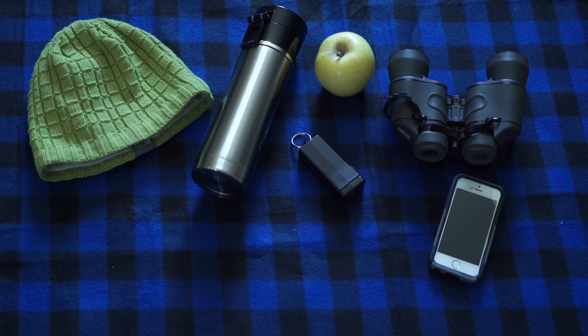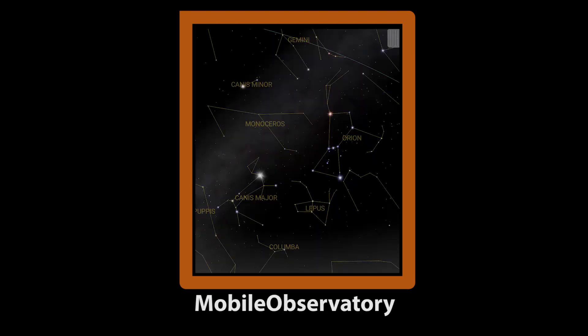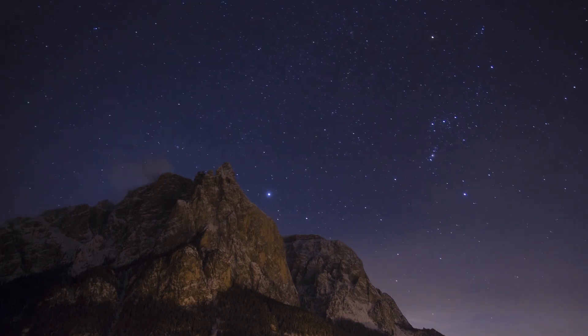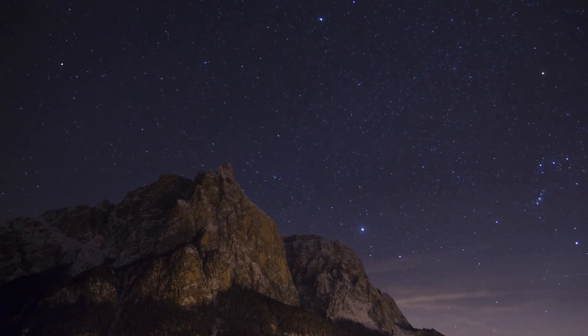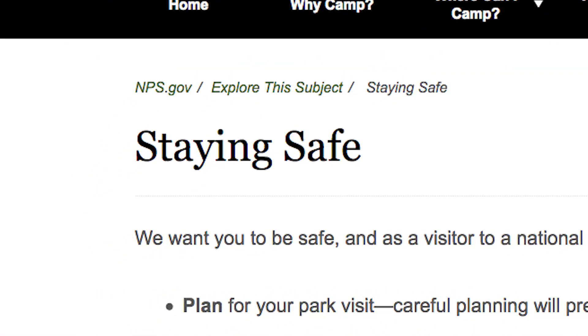A phone is helpful to have in case of an emergency, and it's also going to be an astronomy tool. There are a bunch of great apps that can help identify what you're looking at — try a couple and see what works for you. Lastly, if you're going to a more isolated area like a national park, you may want to check with your local park service about wildlife or weather.